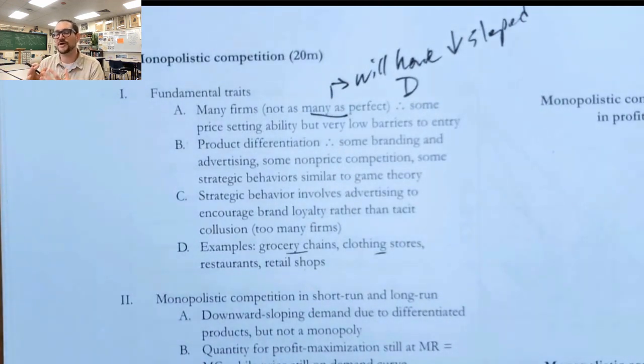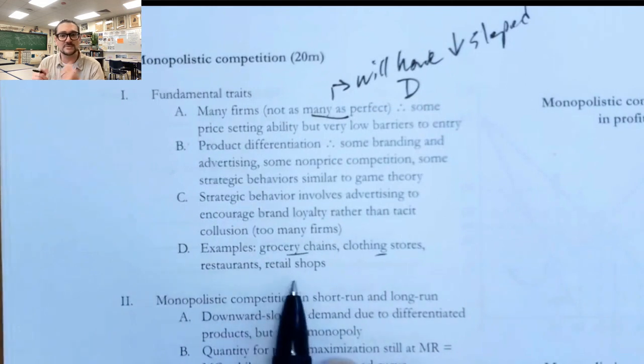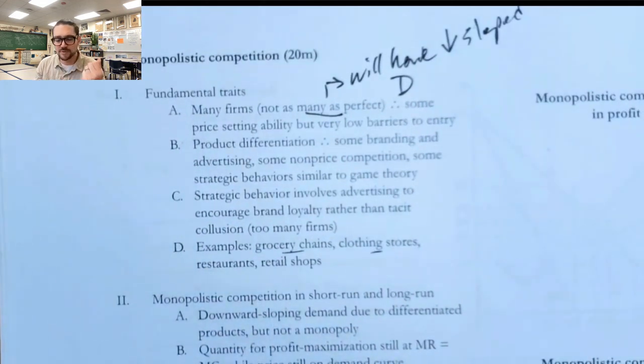They try to distinguish their product from other products by offering brand loyalty rewards, or maybe some sort of amenities if you frequently shop with them. You'll often see that with things like grocery stores or retail shops with frequent purchaser cards, because they're trying to keep you from switching to different products.